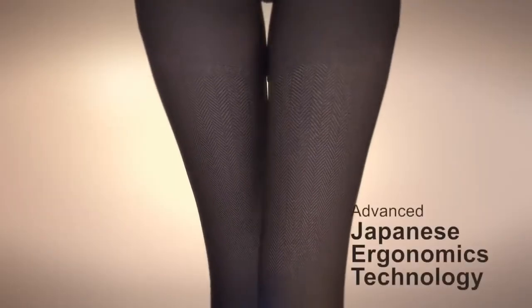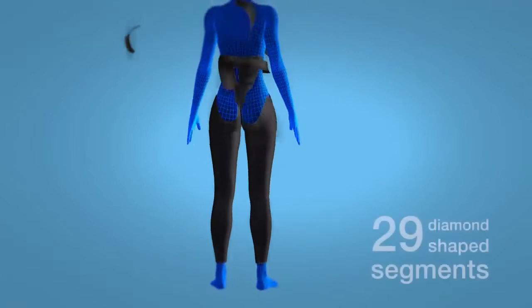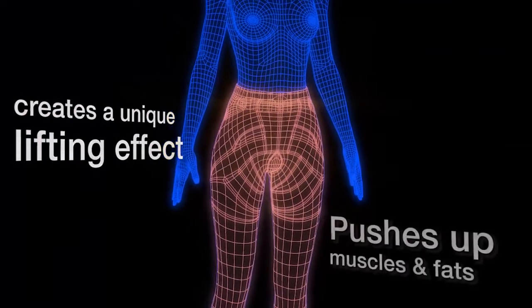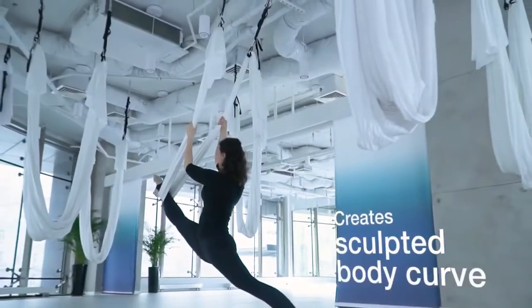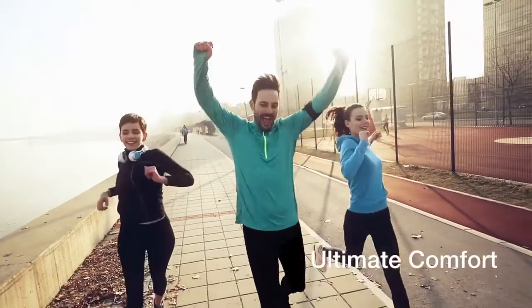Using the most advanced Japanese ergonomics technology, Allora Pants is made by weaving from bottom to top, stitching together a combination of 29 diamond-shaped segments. These create a unique lifting effect, pushing up your muscles and fats to create a sculpted body curve. In addition, the pants provide maximum flexibility for ultimate comfort for any lifestyle.